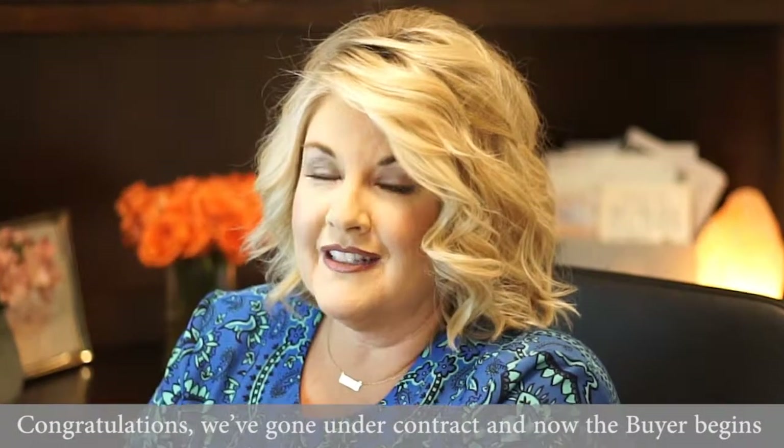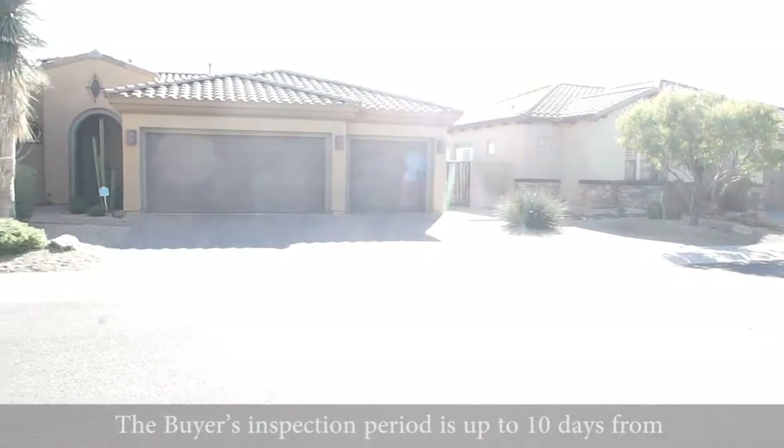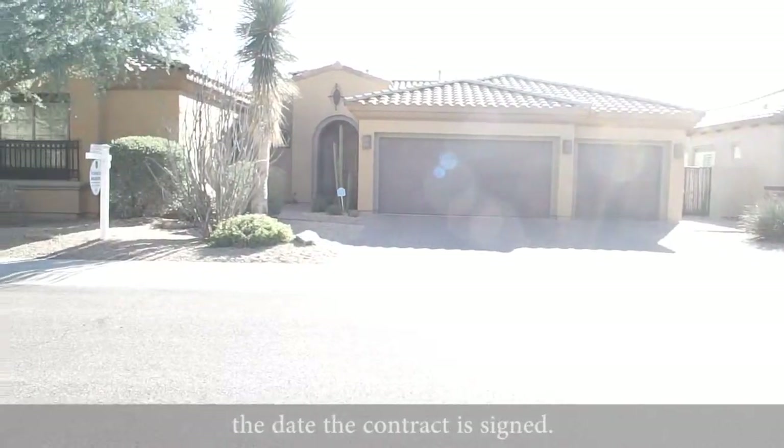Congratulations, we've gone under contract and now the buyer begins their inspection period. The buyer's inspection period is up to 10 days from the date the contract is signed.